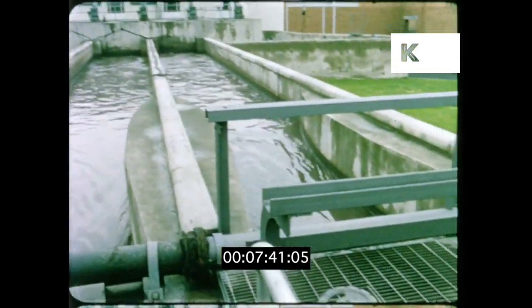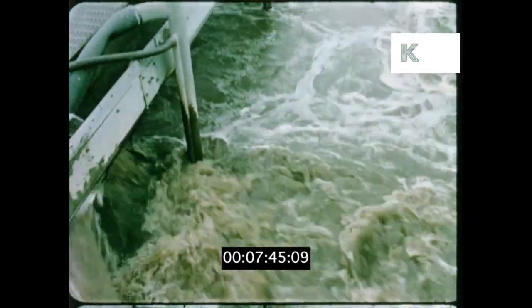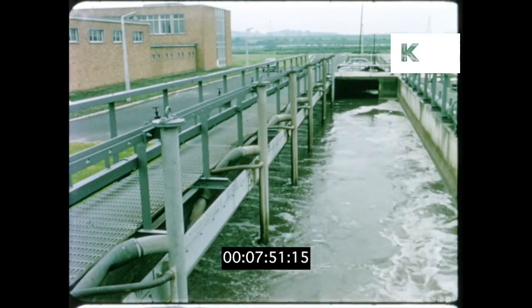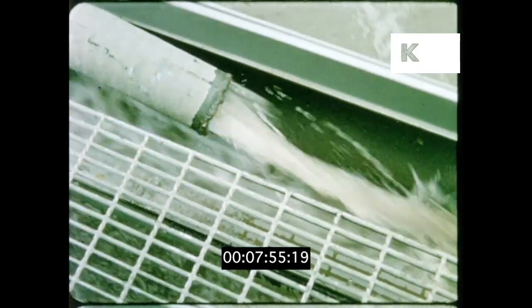The next step is to get rid of sand and grit. In these channels the flow is slowed down, which allows the sand and grit to settle. It's lifted from the bottom of the channels by compressed air and pumped away.